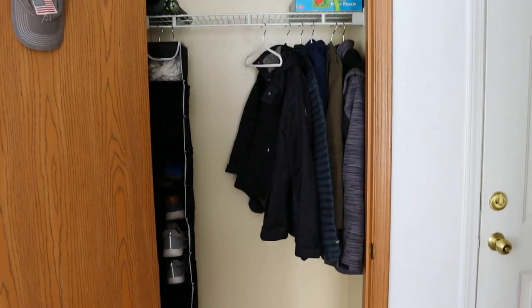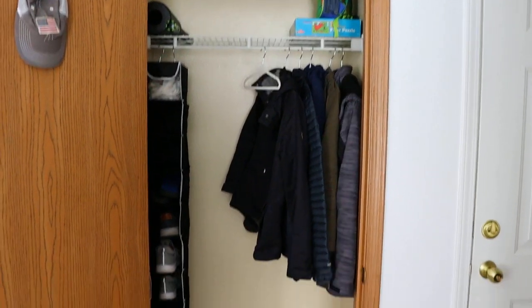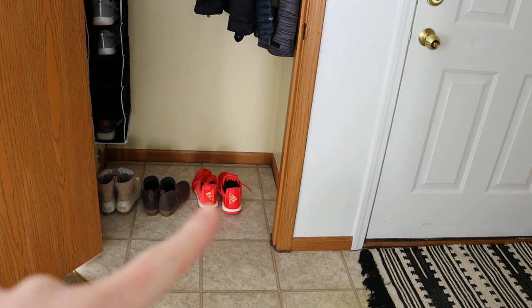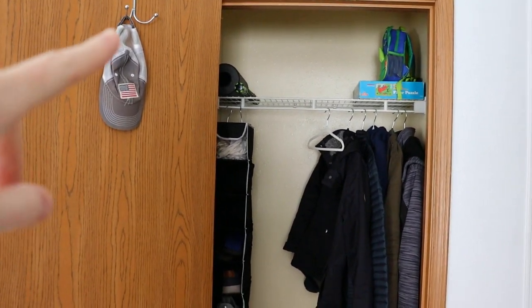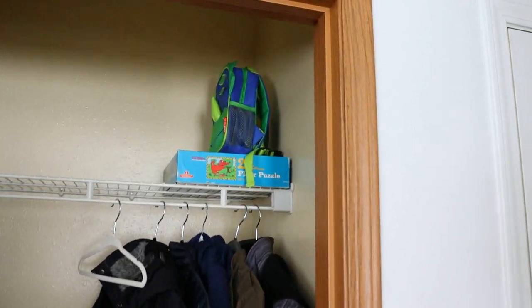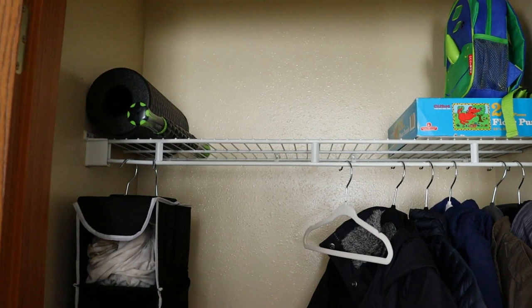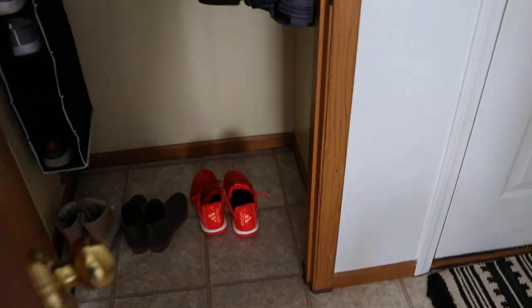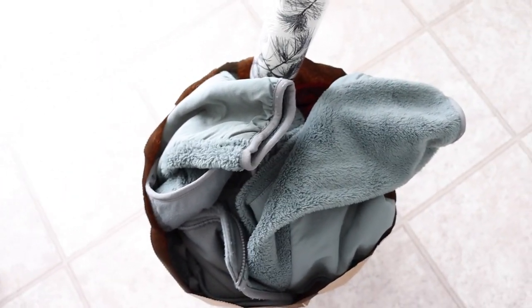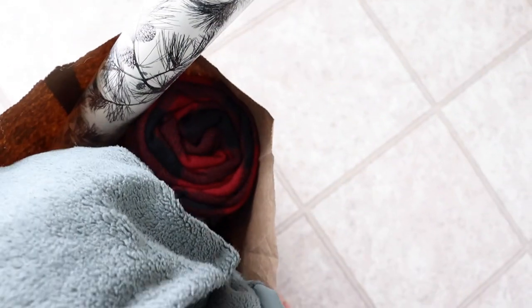Okay guys, here's the finished result of the closet. I just reorganized, got rid of two things, and it's looking really good. We have my boots and Taylor's basketball shoes, other shoes in the cubby, coats, a hook for some hats, a floor puzzle Noble got for his birthday, his little backpack he takes to church, and some workout stuff Taylor uses. I think that's a win — everything looks really good. And here are the donations leaving today — just filled up a sack, so that's a pretty good declutter for the week.